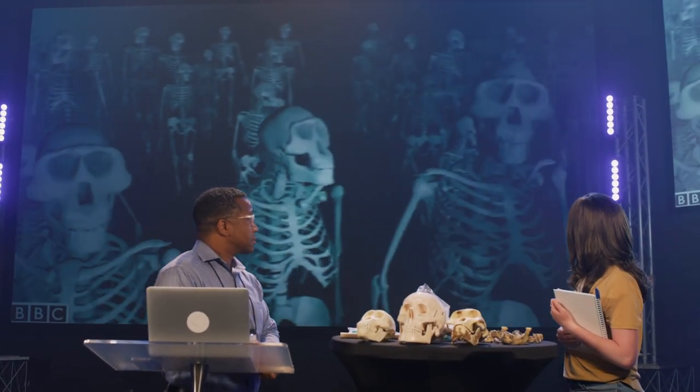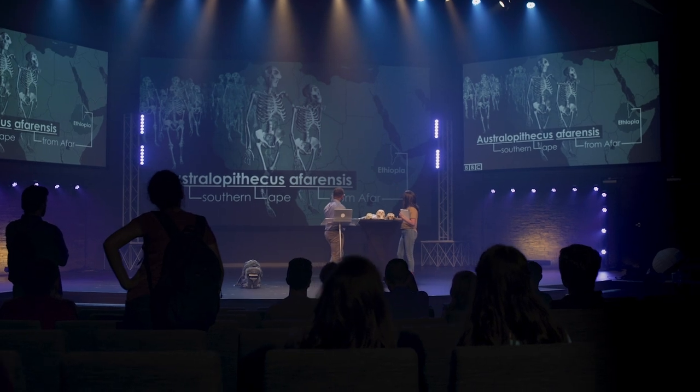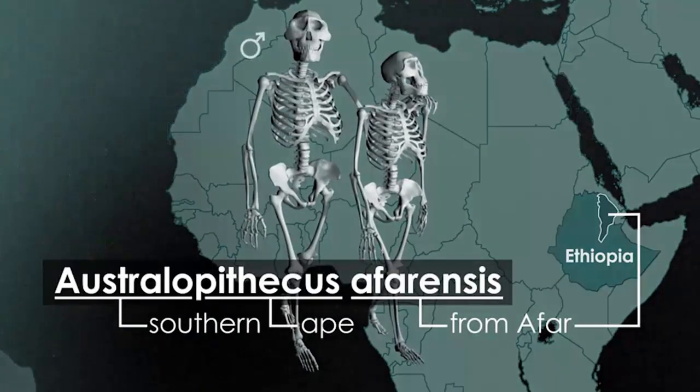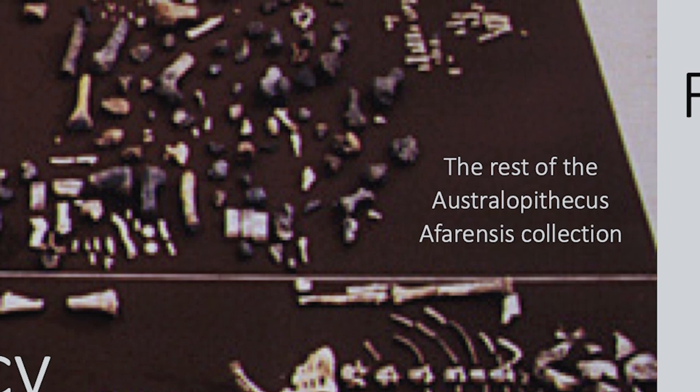We now have 400 specimens of Lucy's species Australopithecus afarensis, named after the Afar region, and we know that there were very large individuals which were males, and the smaller ones are certainly female. Did they really find hundreds of complete skeletons like they show on the video? No. Here's what they actually found. What they mean by 400 specimens is 400 bone pieces, and over 30% of those are teeth. There's only enough to display on a picnic table.